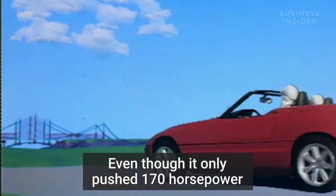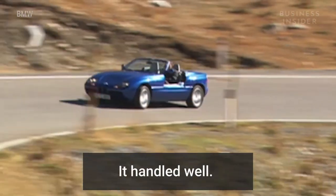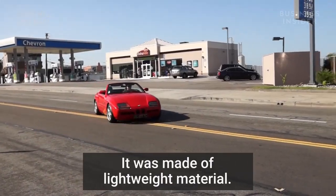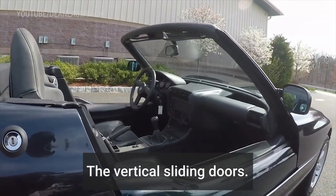Even though it only pushed 170 horsepower, it was packed full of features that owners would love. It handled well, it was made of lightweight material, but the most impressive feature? The vertical sliding doors.